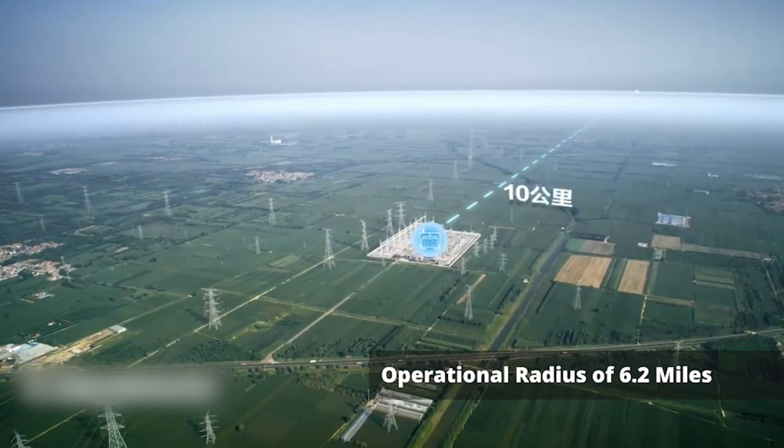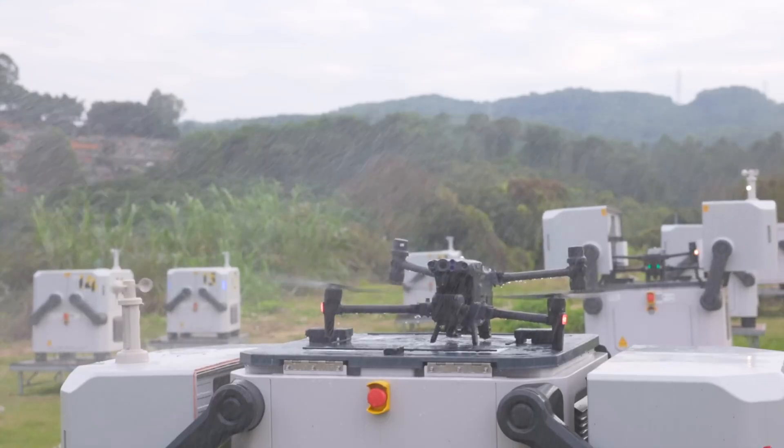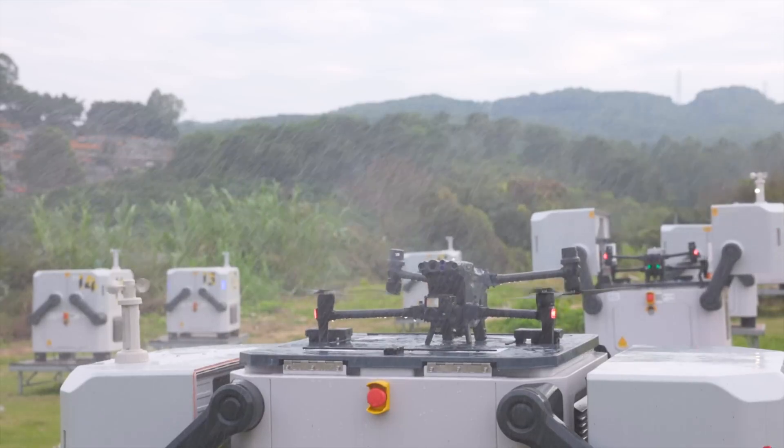Additionally, the DJI Dock 2 boasts an expanded operational radius of 6.2 miles, up from 4.3 miles with the original DJI Dock.